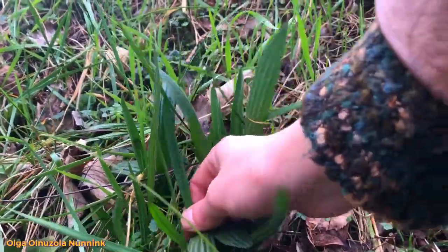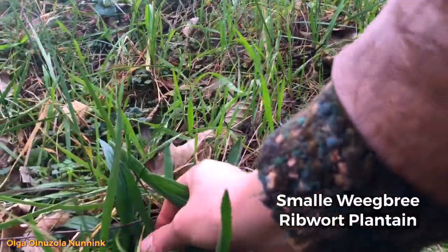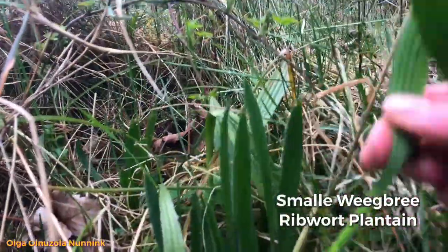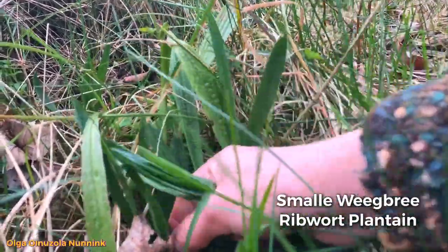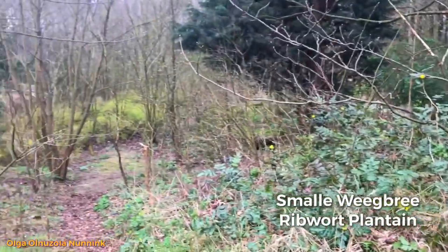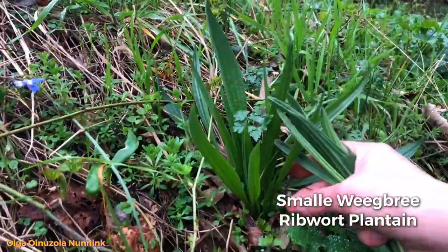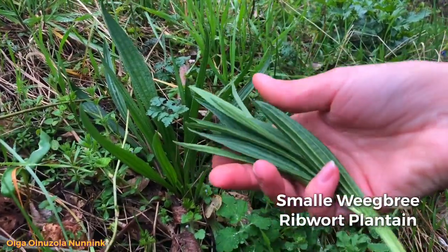The third and last herb I found today is 'smalle weegbree,' in English known as ribwort plantain. When I first heard the name plantain I was confused because plantain to me means banana. But this herb also goes by that name, and you have two kinds: common plantain and ribwort plantain — in Dutch, 'smalle weegbree' and 'groot weegbree.' The young leaves can be eaten raw; they have a slightly bitter flavor and can be used in soups, salads, or cooked like spinach. The roots and seeds can also be eaten, usually cooked, and the flower buds, if cooked, work well as a mushroom-like ingredient. The leaves are used in the treatment of sinusitis, asthma, and bronchitis — so again, very good for respiratory ailments.